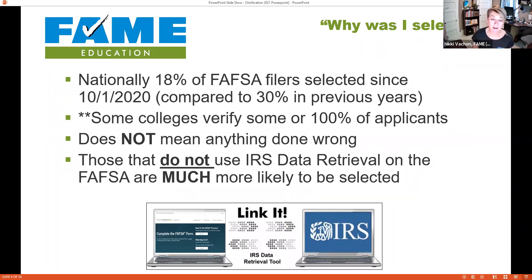Why was I selected? Every year there is a concerted effort to reduce the number of students selected for verification, because during this process we lose about eleven percent of students — they walk away. Nationally, as of October 1st of 2020, eighteen percent of FAFSA filers were selected for verification. That's big news, because since I've been in financial aid it's always been around thirty percent. There's smart logic behind the reduction — they're really trying to reduce the number of people selected.